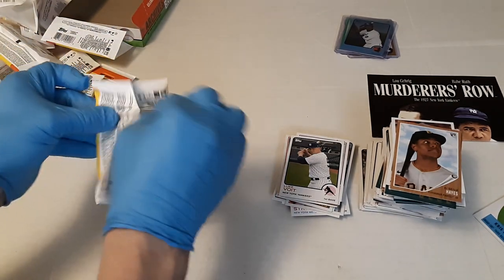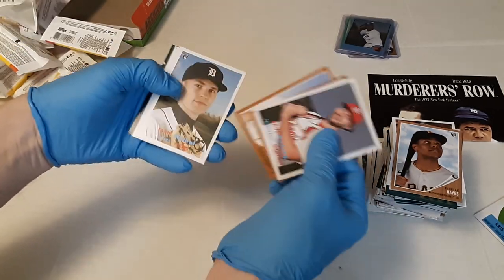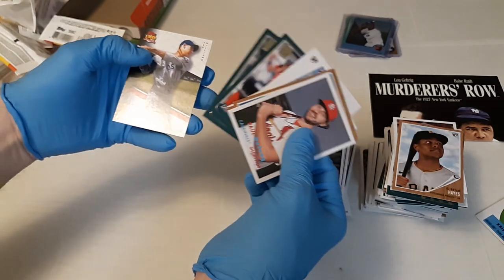Unless we get a fifth hit here — you never know. Young Gary Sheffield, Mitch Haniger, Tarik Skubal, Christian Pache, William Contreras, Jim Palmer, and Ted Williams.